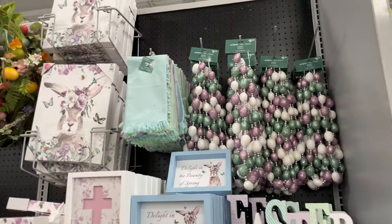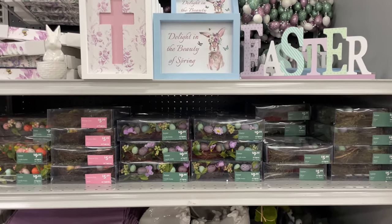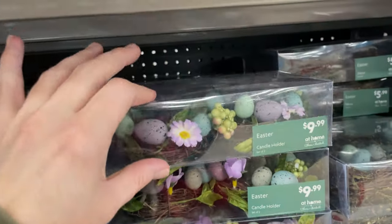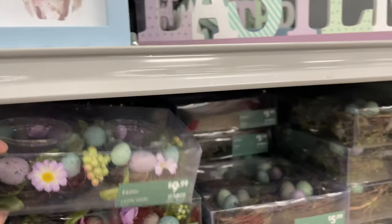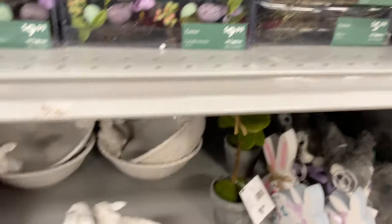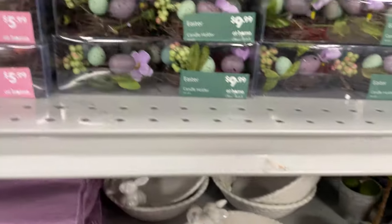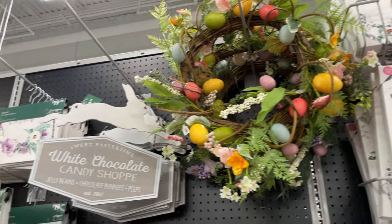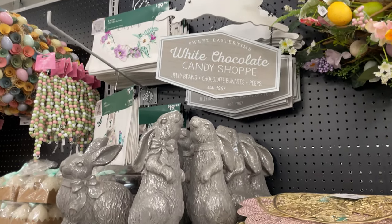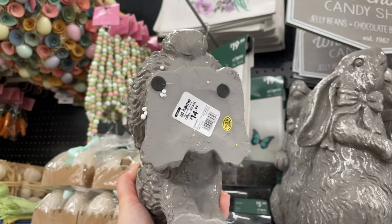Look at all these pretty colors — they have such beautiful Easter stuff! These candle holders are so cute and only $9.99. They have a nice ceramic candy bowl, and more candle holders for $10. There's a pretty wreath up there too.